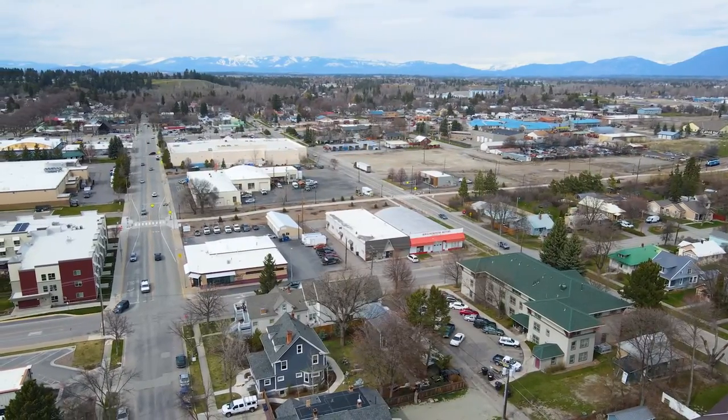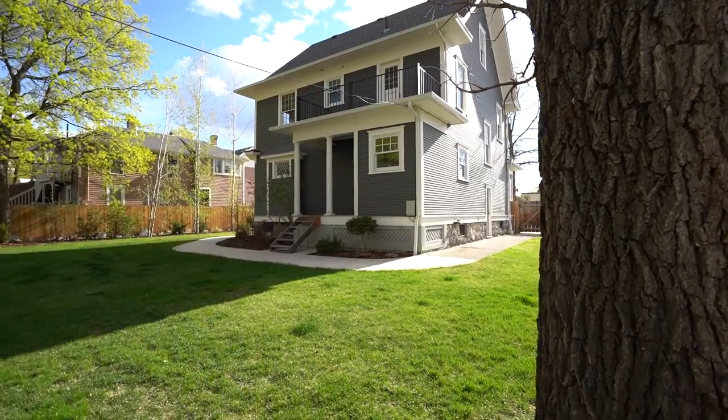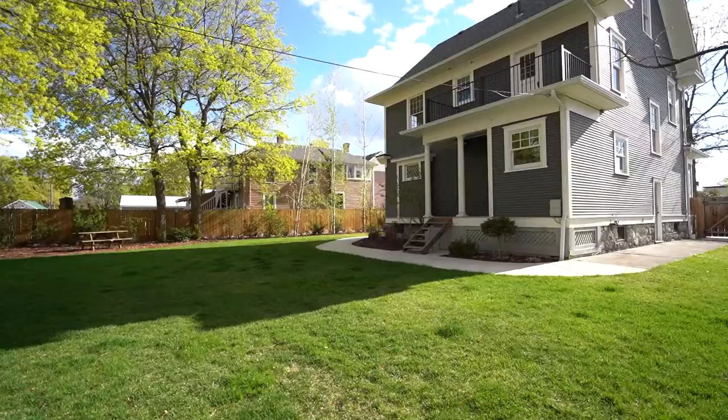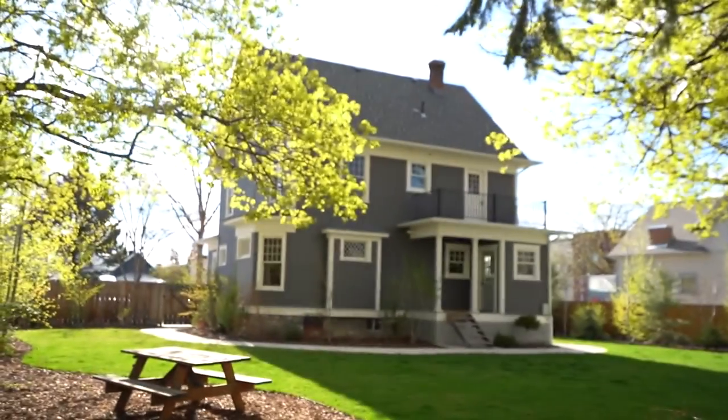This home sits on two city lots and has brand new landscaping and is fully fenced. With RA1 zoning, the possibilities are endless for this property.